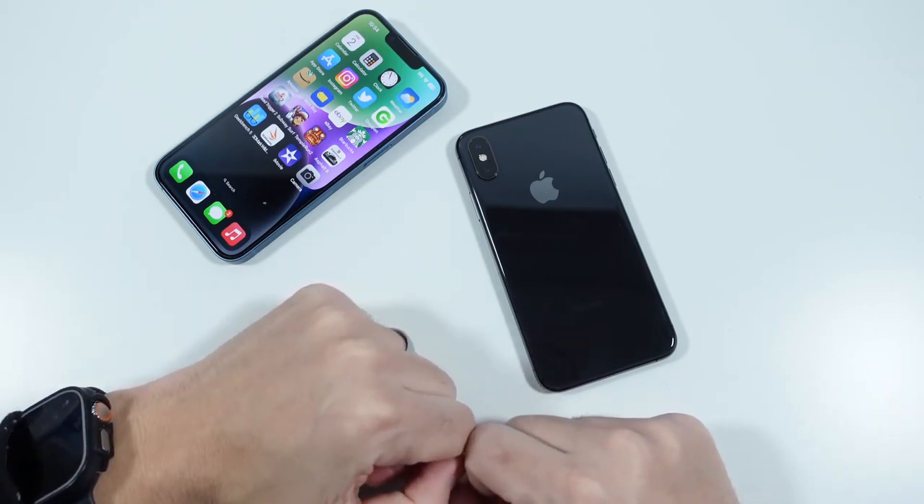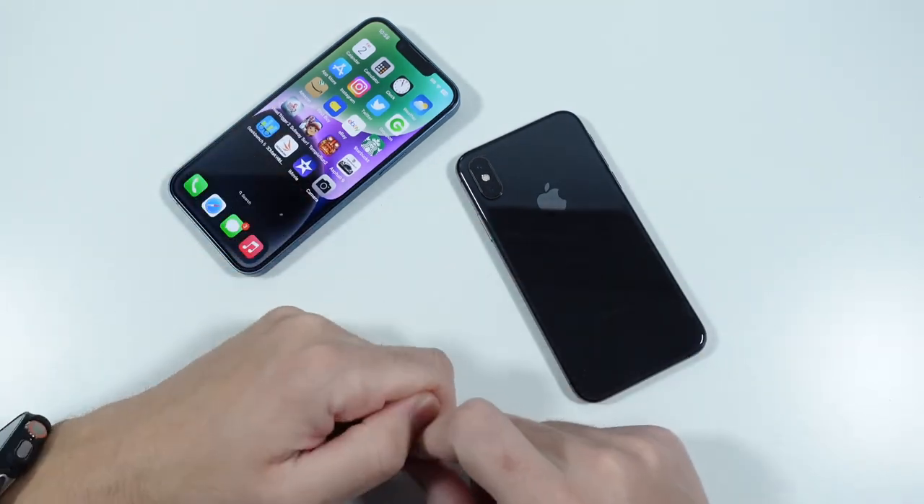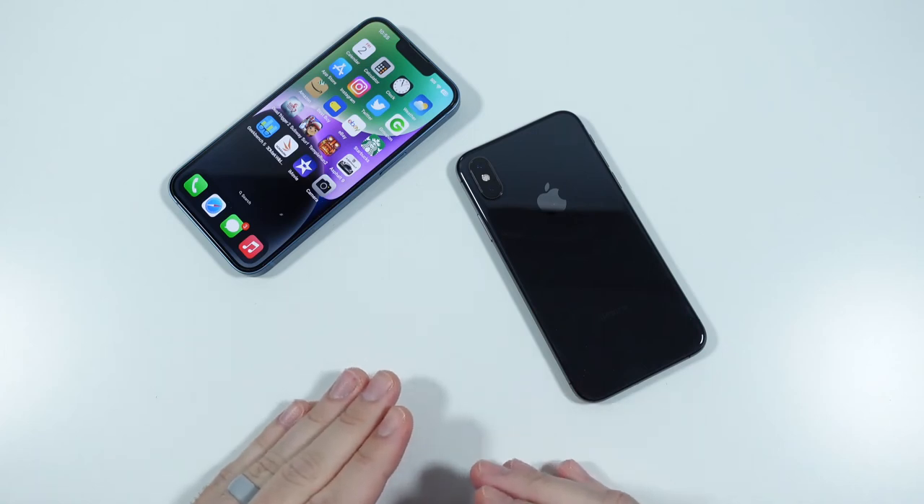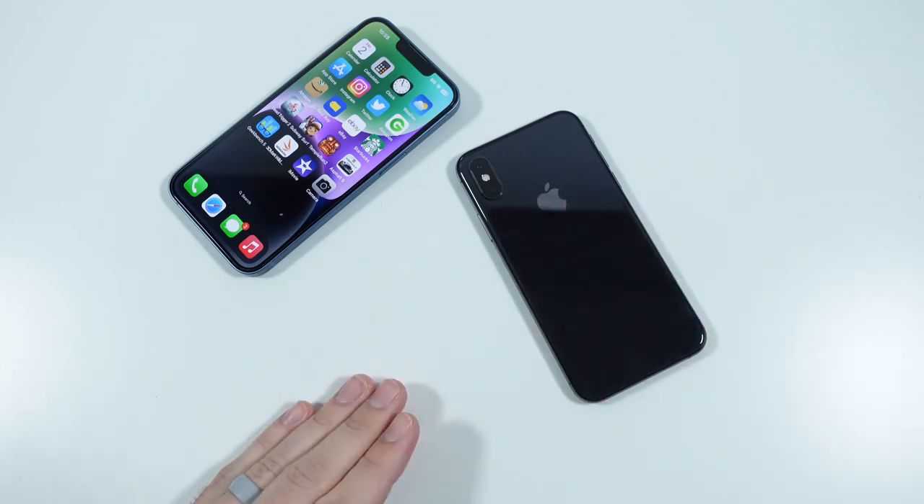Let me know if you're picking up an XS secondhand, or you've had one, or you've been staying on one for years — you have an XS or XS Max. Let me know what else you want to see going forward. I'll catch you on the next one. Thank you very much for watching. Nick here — be sure to be well, and peace.